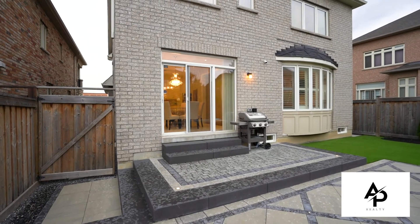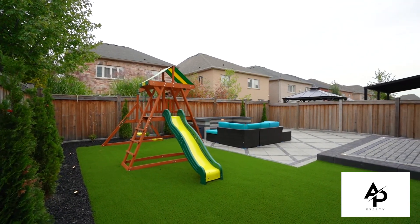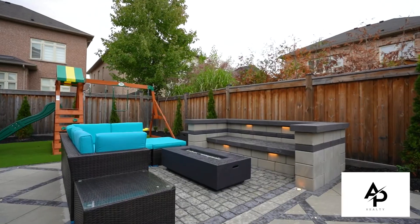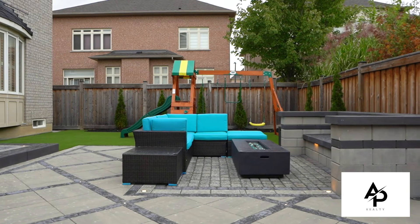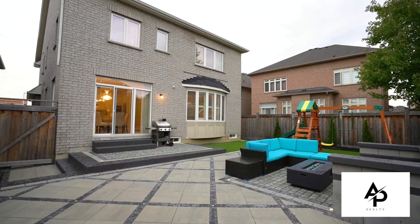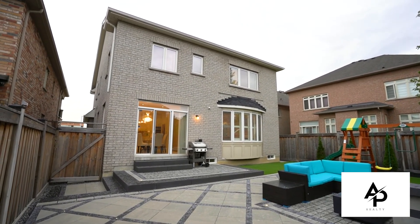This home has also been meticulously landscaped and interlocked with the highest quality materials, such as the front glass railings, jungle gym, built-in lighting, and a custom sitting area, making this patio truly a backyard oasis. With a large fenced backyard, this is the perfect home for entertainment throughout the summer months — a truly move-in ready, turnkey home.